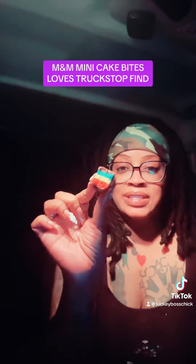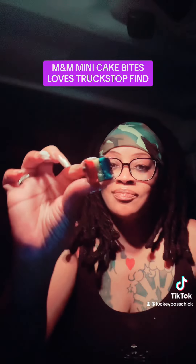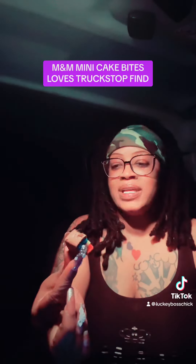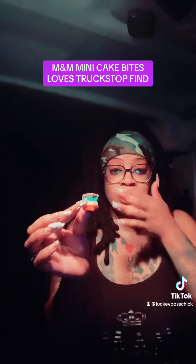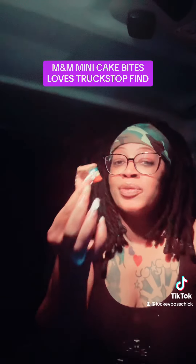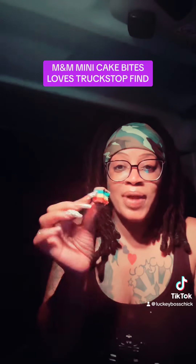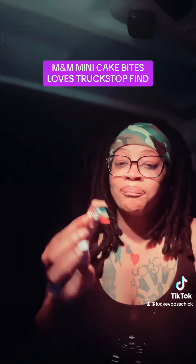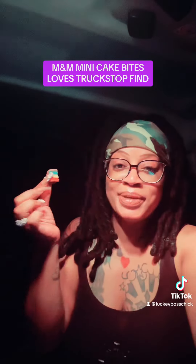They said he didn't want to eat no fudge tonight — he's dry. So yeah y'all, I found these at Love's. They have the Italian ones too, so I don't know — you may want to try them, but I mean, they're pretty good for little cake bites. Give them a try. I found them at Love's. M&M Mini Cake Bites. All right, I'll be back with another one. Peace.